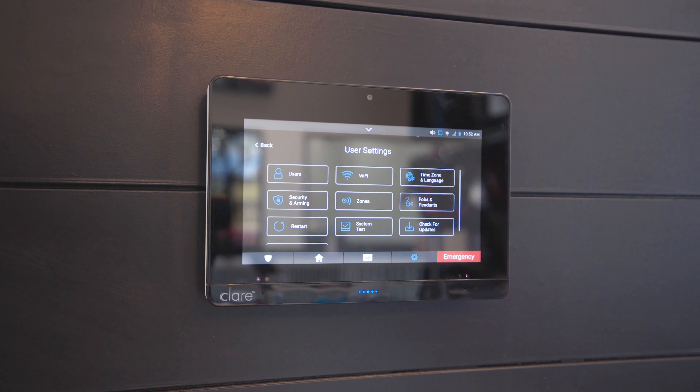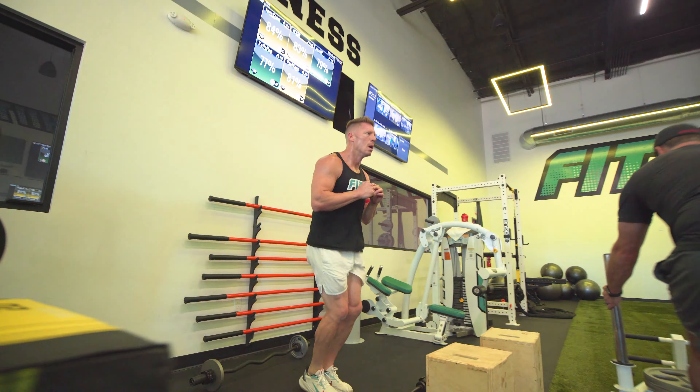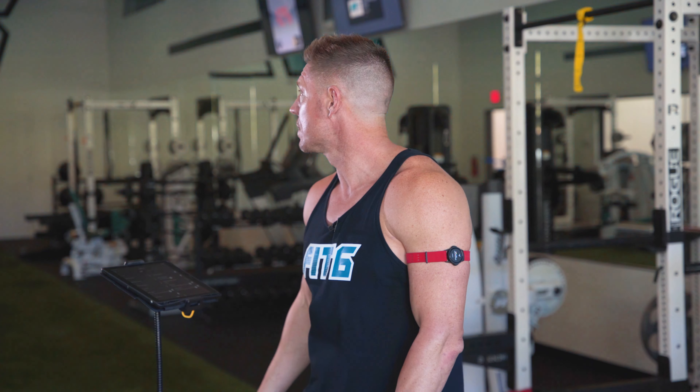When it comes to the automation piece, it dials right into everything we're trying to do — being new age, being cutting edge, having a totally different feel when you walk into a gym. We knew when we created Fit6 we want just one touch on everything. We want to get the lights going with just one click and we're dancing.